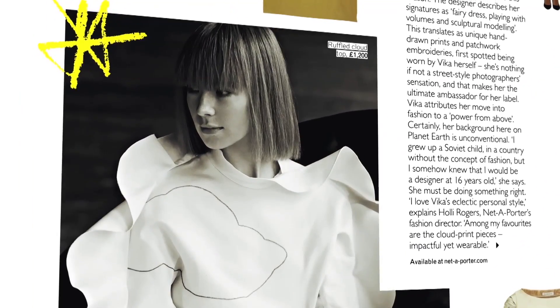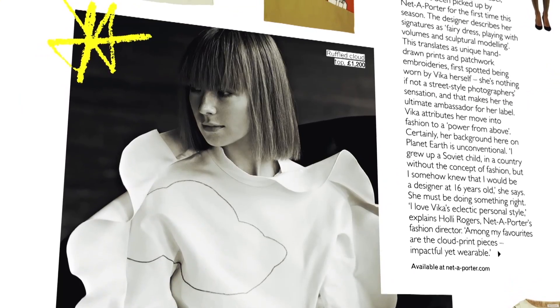Number five is about this new designer Vika Gazanskaya. She's a Russian designer and I remember seeing her work in Paris last year — it was just incredible. I love the cute cloud print. So sweet.